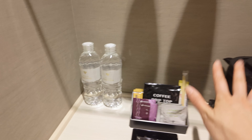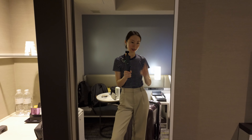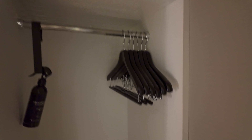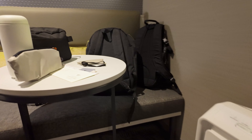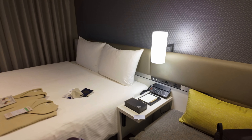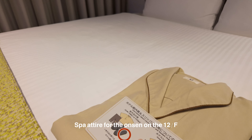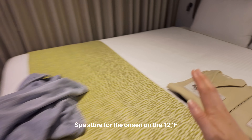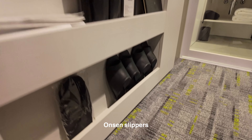We've got some basics here: water, kettle, coffee, and a full-size mirror. The closet is right over here. It's a pretty small room but in Japan it is already considered pretty decent. Of course a bed, and these are spa PJs — spa PJs and spa slippers.